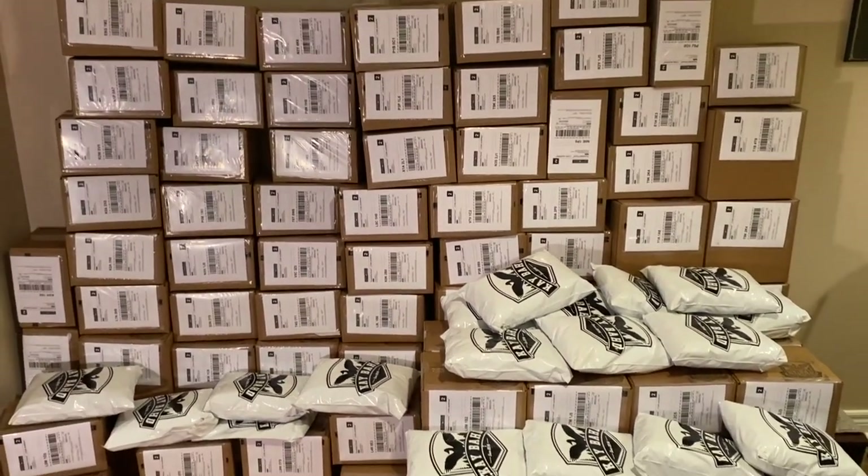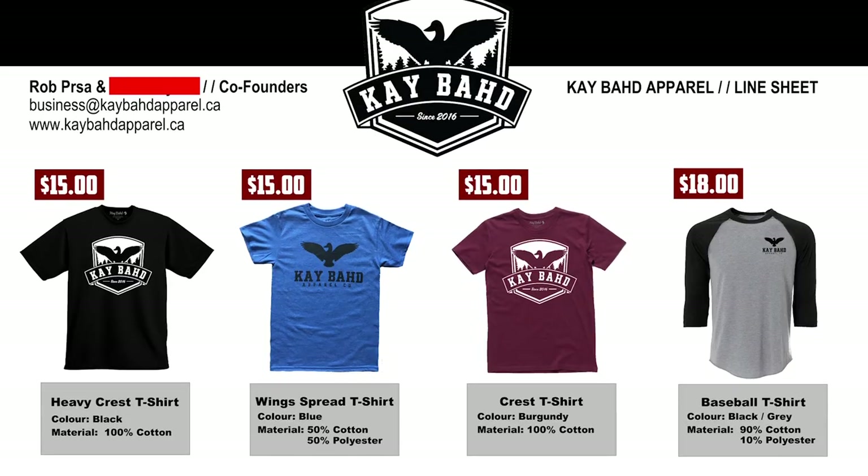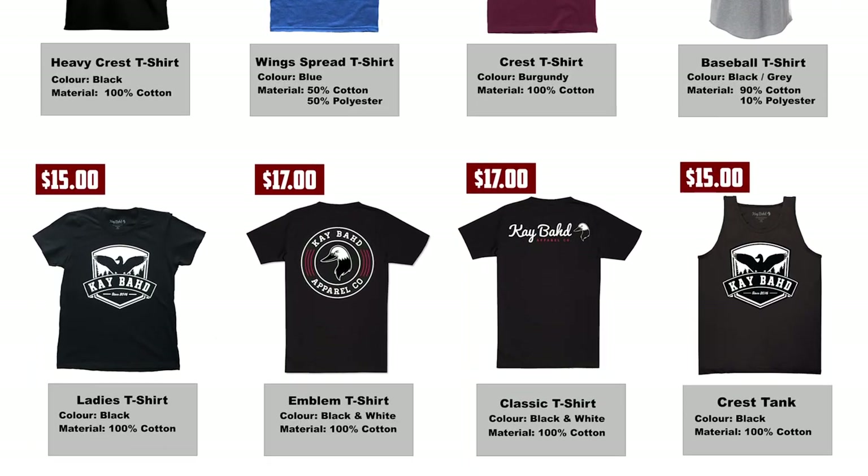My clothing brand's been running for about five years, and in the first couple of years I was actively trying to get into stores. I'd create these wholesale sheets that had all the wholesale prices on them, beautifully designed, and I'd be emailing them to the managers of stores that I thought I'd try and get my clothing brand into. And I never really experienced any success doing that.